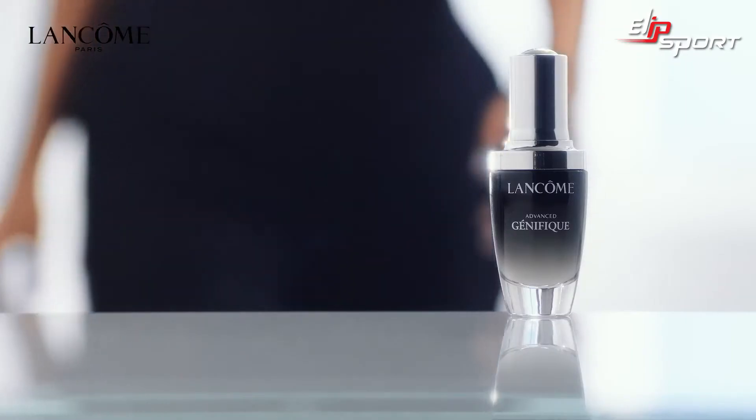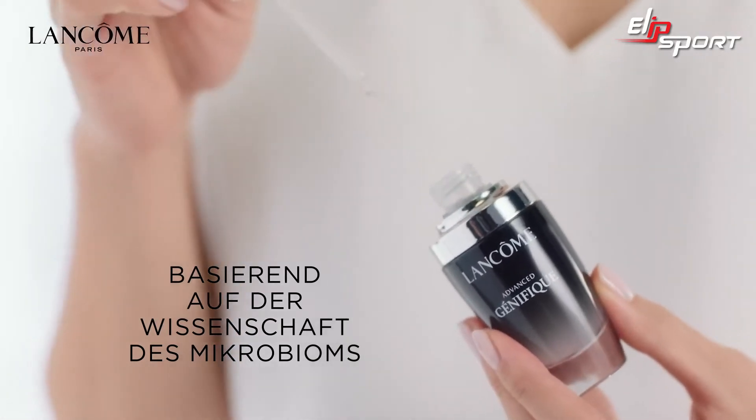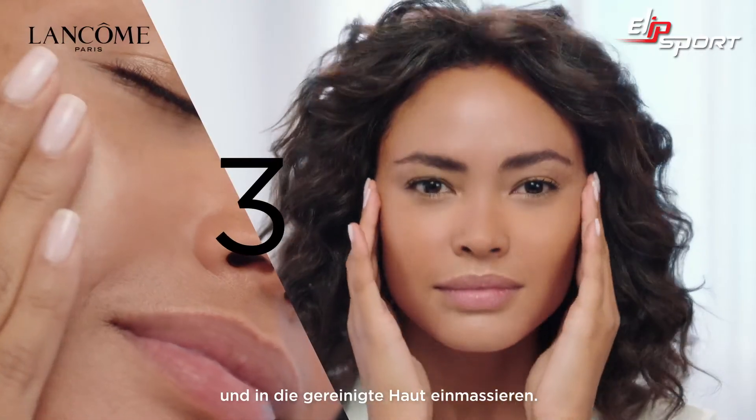How to recover younger looking skin? New Advanced Génifique from Microbiome Science, a new formula enriched with 7 pre and probiotic fractions. Apply day and night and massage into clean skin.